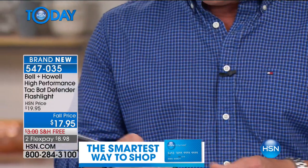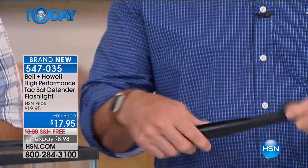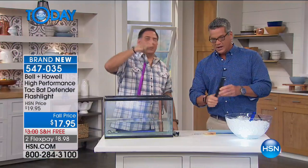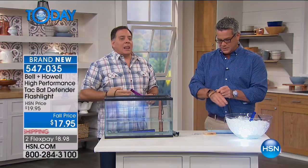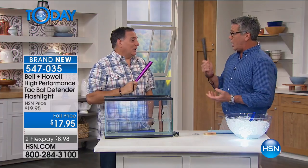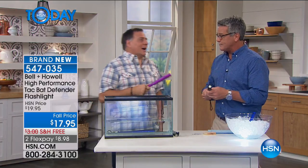It's got a little loop so you can get a lanyard on the back — you're not going to drop it. This is like the old police baton but with all those other features built in. You never know when you're going to need this — even in your car. If you get into a car accident and you need to break out your window, you can do that. This does come with a lifetime warranty.